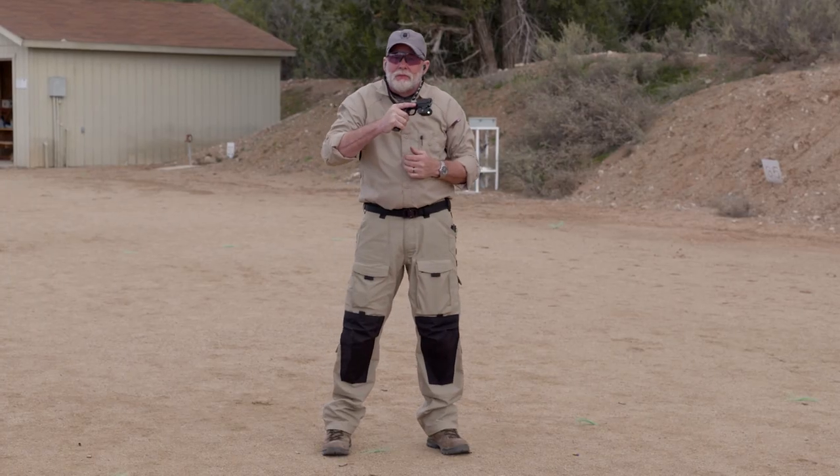There you go — shooting while moving. Thanks for watching, and when are you coming to Gunsite?